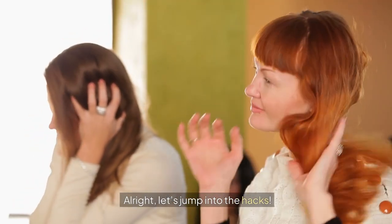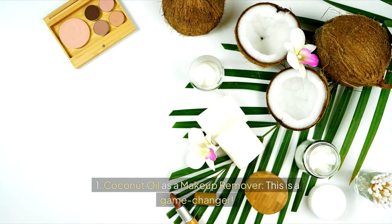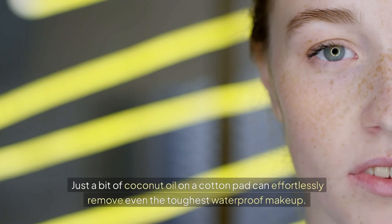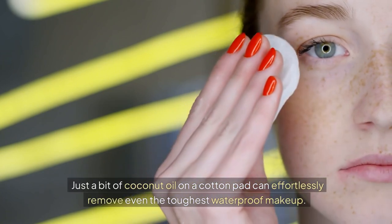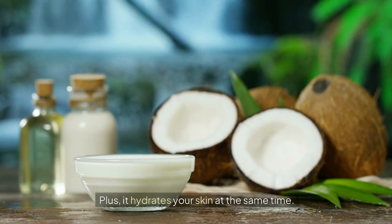All right, let's jump into the hacks. One: coconut oil as a makeup remover. This is a game changer. Just a bit of coconut oil on a cotton pad can effortlessly remove even the toughest waterproof makeup. Plus, it hydrates your skin at the same time. Win-win.